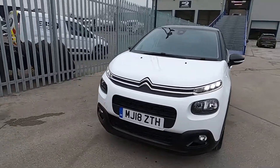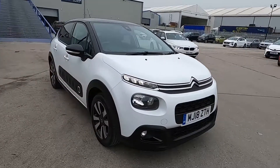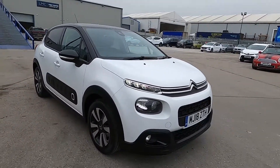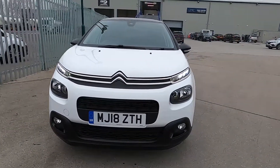Welcome to London Motor Company. My name's Sam and this is our 18th plate Citroen C3. It's done less than 33,000 miles and in this video I'm going to show you around the car and later on I'm going to give it a test drive.